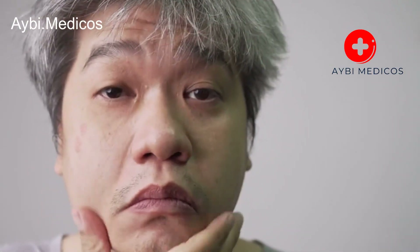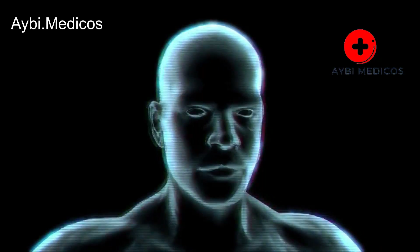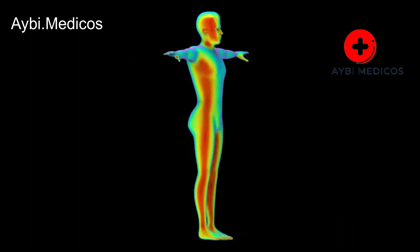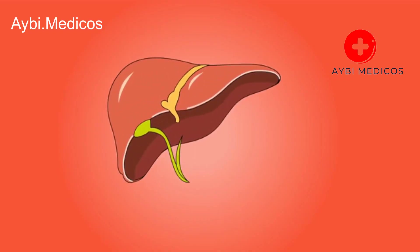Fatigue. Chronic fatigue and weakness are often associated with liver issues. When the liver is damaged or overworked, it may not efficiently process nutrients, leading to fatigue and a lack of energy.